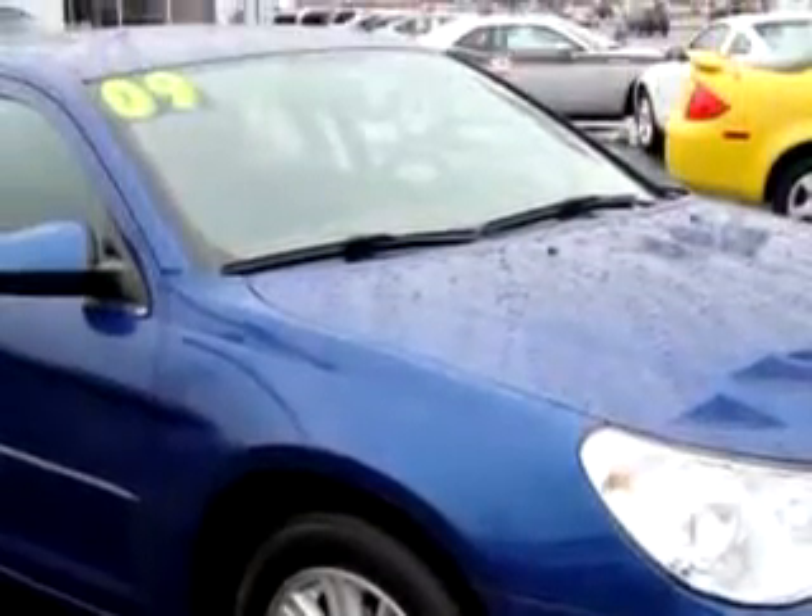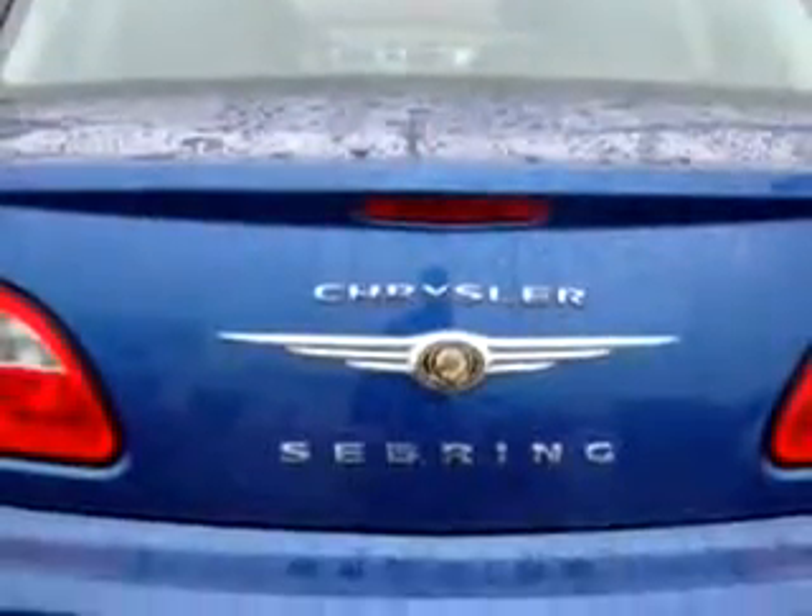Enjoy an impressive 30 miles to the gallon on this great car, with features like keyless entry, tilt steering wheel, cruise control, power door locks, power windows, AM FM radio, air conditioning, and much more.